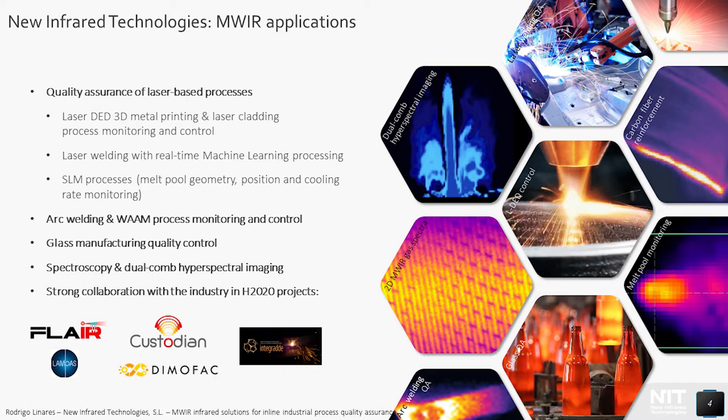Another field of application is related to arc welding processes, including monitoring and control of wire arc additive manufacturing processes. A third example is the quality assurance of glass containers in the hot end. Additionally, the applications within spectroscopy and a very novel technique of hyperspectral imaging called dual-comp are covered. I would also like to mention the strong collaboration we have with industry through the H2020 projects for many of the applications just mentioned.